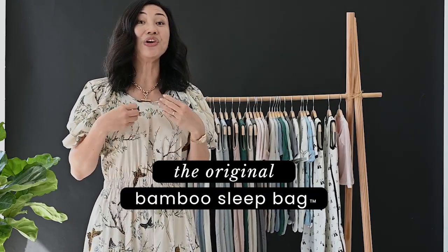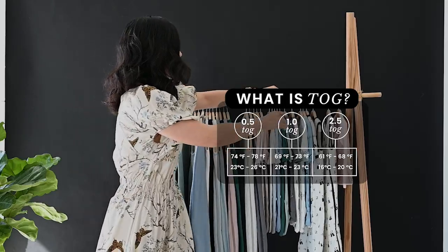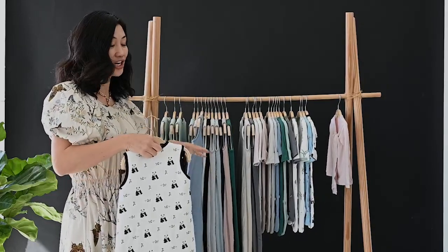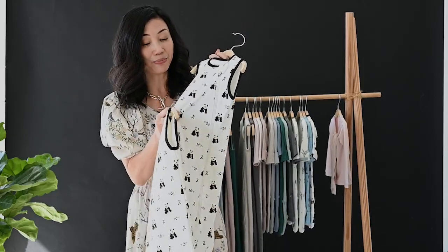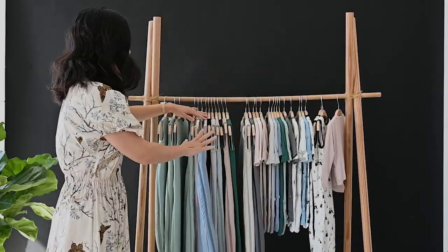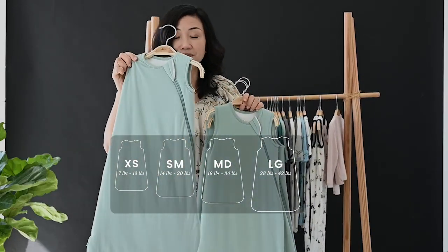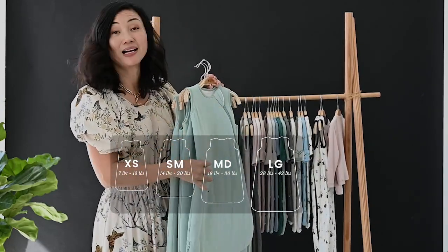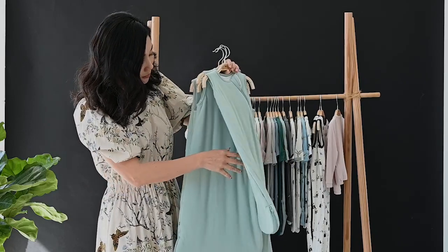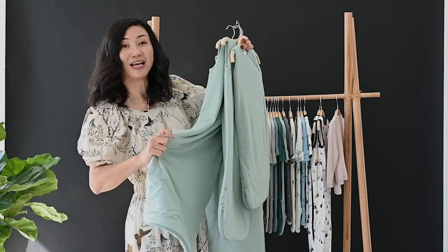Kite Baby's bestseller is our sleep bags. We're known as the original bamboo sleep bag company. Our sleep bags come in three TOGs: the 1.0, the 0.5, and the 2.5. The best-selling is by far the 1.0 — it's an all year-round TOG. The 0.5 is thinner with only two layers of bamboo fabric, and the 2.5 is heavily lined. If you're starting off, always order the 1.0 top. These come in four sizes: extra small (8 to 13 pounds, only in the 1.0), small, medium, and large — large fits up to 3 years old. At retail, the best-selling sizes are small and medium, so I'd suggest two in small and one in medium to start.